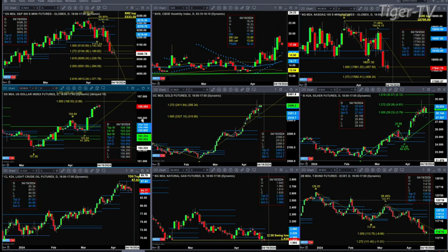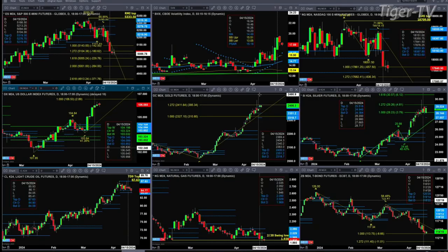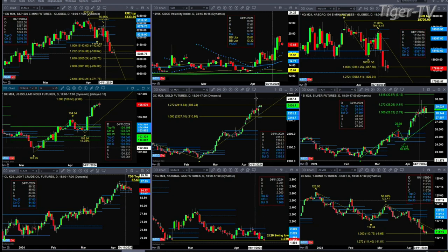Looking at gold — yesterday it closed above the top of its profile at 2,400, and it's trading above that level as we speak today. As long as it remains above 2,400, price should gravitate up towards the high of last Friday at the 2,448 level.